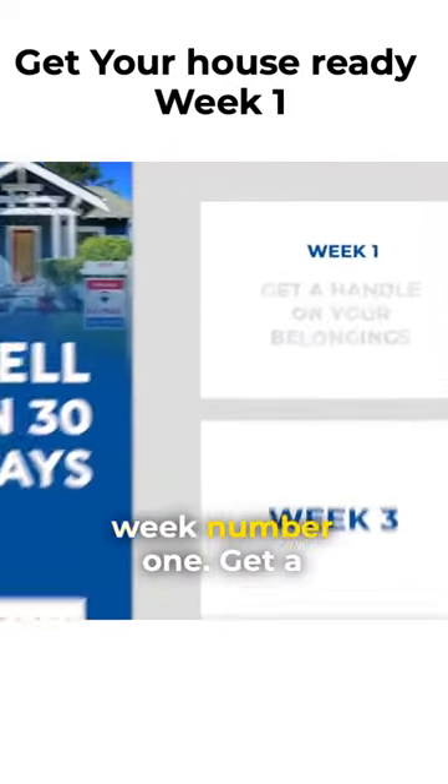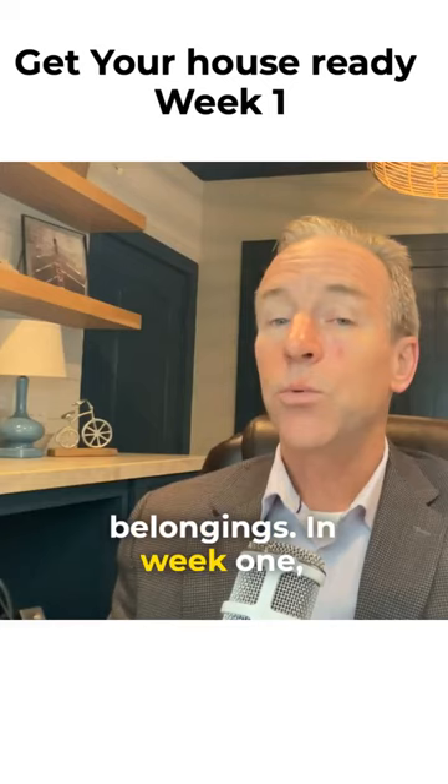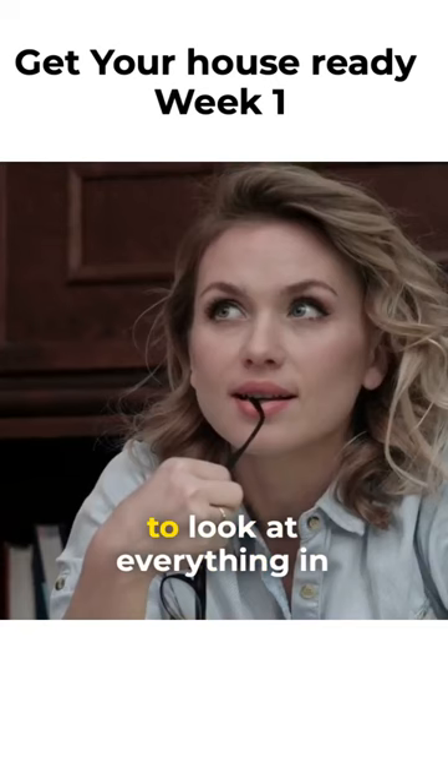Week number one: get a handle on your belongings. In week one we start with dealing with your stuff. This is the week you're going to look at everything in the entire house and put it into one of three categories.